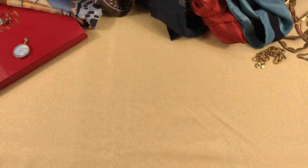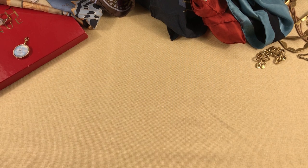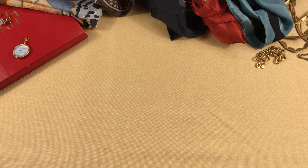Everything in the video was sourced here in Connecticut, in person at different thrift stores and estate sales. I'll start with the stuff I picked up in sort of the Niantic area, which is about an hour away from here.